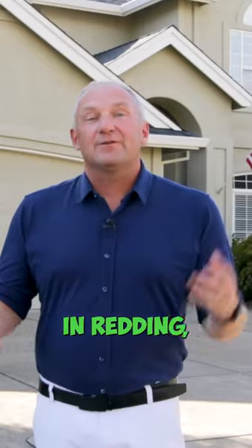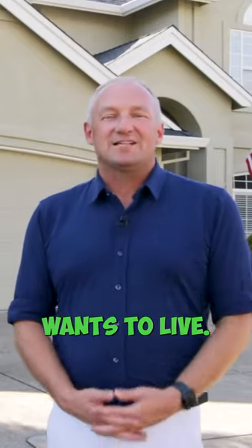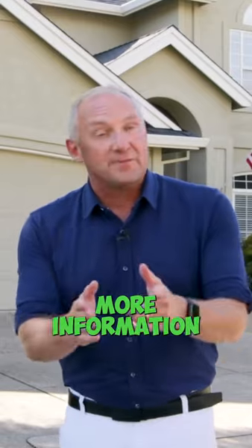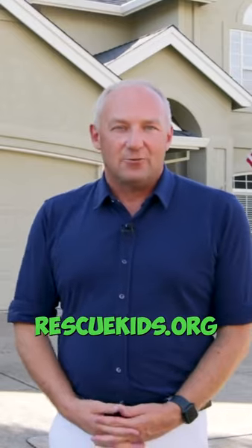I'm Jerry, a real estate friend here in Reading, where the world wants to live, and your referrals help us rescue more kids. For more information on that, visit rescukids.org.